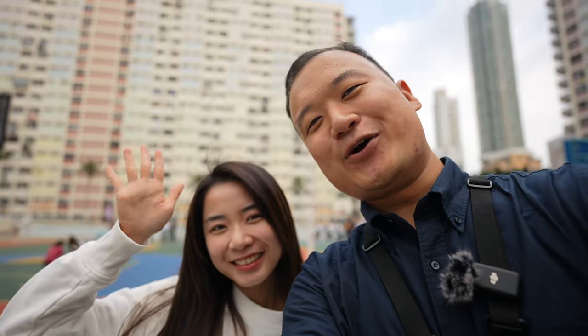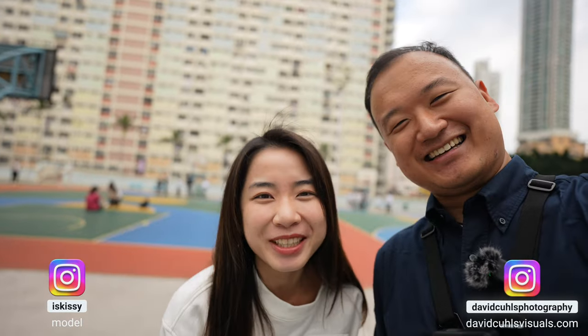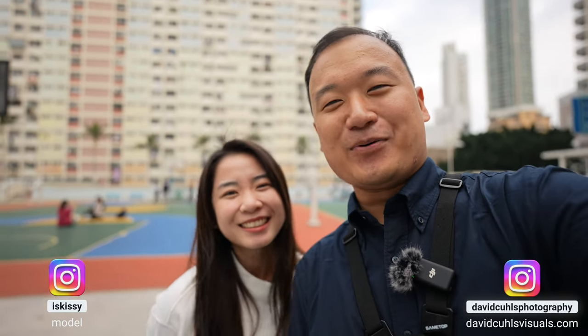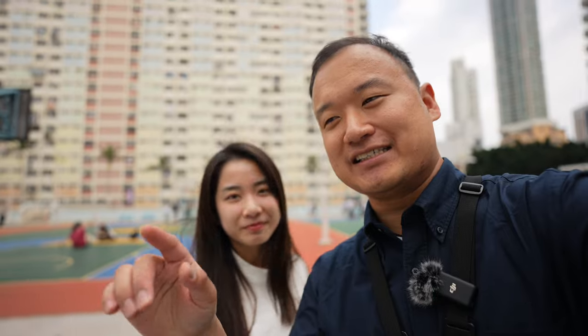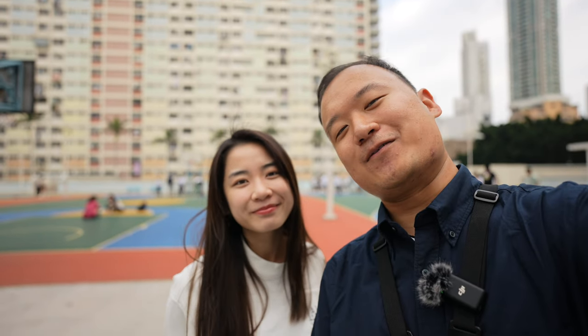Hello and welcome to yet another photo shoot video. We're here in Hong Kong with Chrissy. Hi everyone, I'm Chrissy, I'm a piano teacher and a freelance model. We're here at this kind of hidden yet very popular tourist destination — a basketball court. Believe it or not, it's actually not on the ground floor; it's on a rooftop of a parking garage. I really love the color tones here, so let's see what we can get from this place.